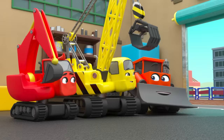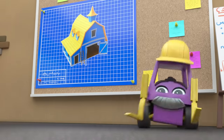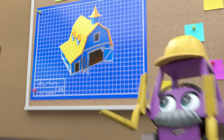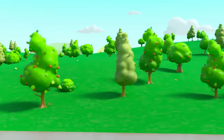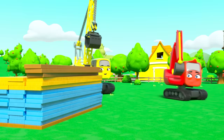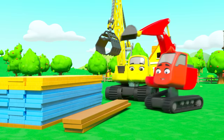It's another sunny day at Construction HQ. Today they're building a barn. This looks like a good spot to start. First they need to lay these planks down.